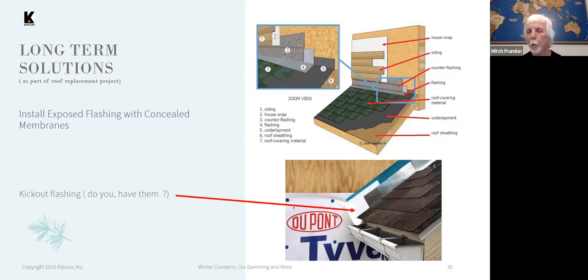For an existing roof, you're not typically going to retrofit these measures until you're ready to re-roof it. Then it's very cost-effective to do, and helps prevent water penetration rather than simply keeping ice dams from forming.